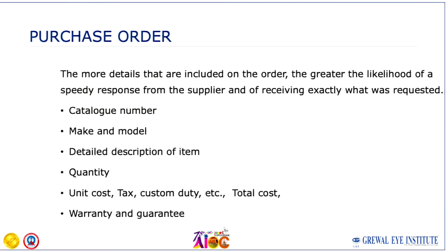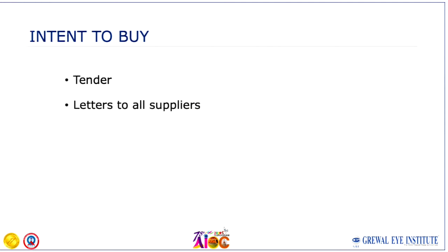Your purchase order should be detailed, documented, and written. Whatever verbal communication you had with the dealer or supplier must be put in black and white in your purchase order, because that is what you are expecting to be delivered. It should have the exact catalog number, make, model, detailed item description, quantity, unit cost, tax, custom duty, warranty, guarantee, and any freebies agreed upon.